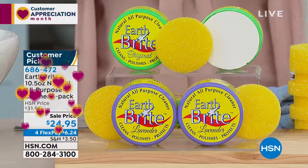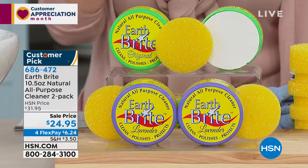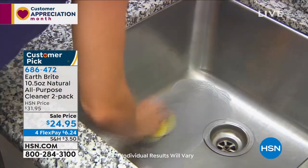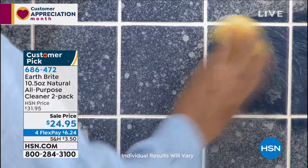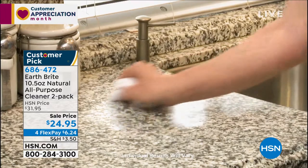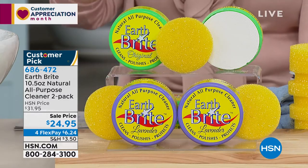I have had Earthbrite in my home for many years. I've been a host here for over a decade, and I remember doing the first presentation of this years and years ago. My brother had just redone his kitchen and had a glass-top stove, and I sent this to him. This is one of those products that hasn't come and gone in my home — it's part of what we use to clean with. I have a glass-top stove in the new condo I just moved into, and this is what I trust to use on it. It is Earthbrite.